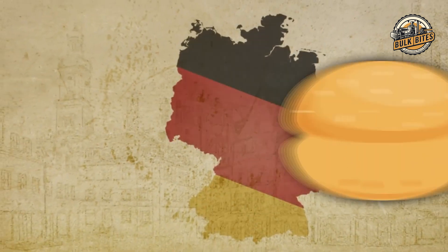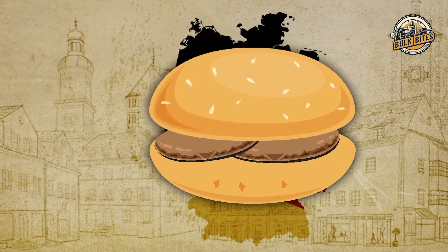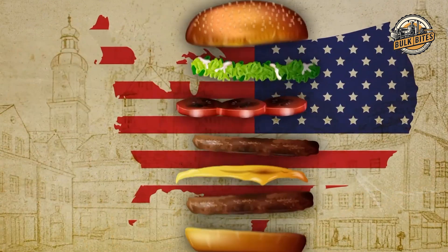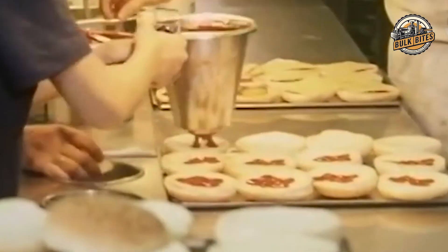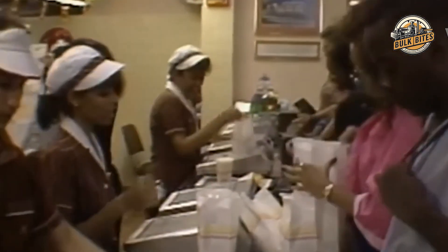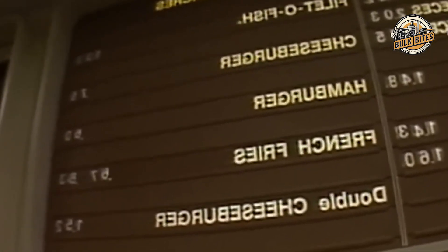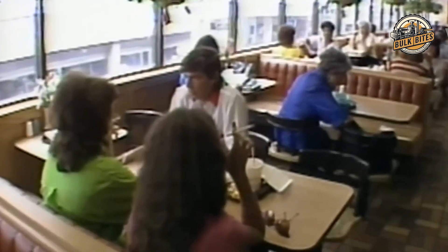The story of the hamburger starts way back in the 19th century in Hamburg, Germany, where it began as a simple ground beef patty. When German immigrants brought it to America, the hamburger quickly became popular, especially in the 20th century. It soon became a staple of fast food culture in the US, thanks to pioneers like White Castle and McDonald's, who turned this humble dish into the iconic symbol of convenience, taste, and tradition we all know and love today.